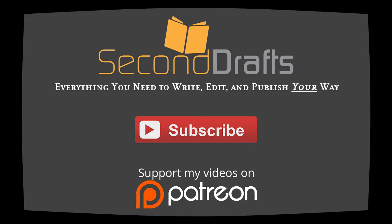Do you want to support production of this YouTube series? Visit www.patreon.com/jmcclain and become a patron today.